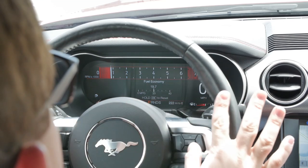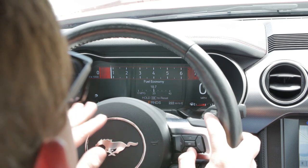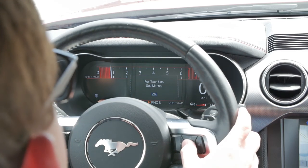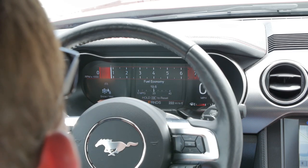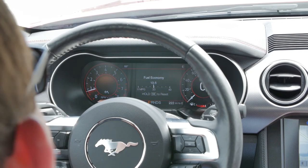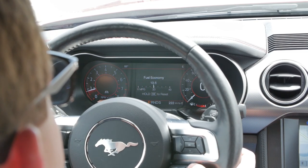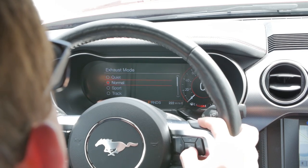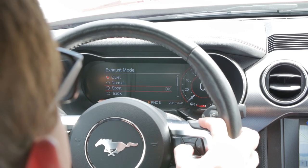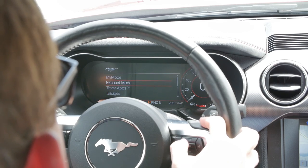In track mode the whole display changes completely — the tachometer is really prioritized and sits right in the middle; speed and fuel economy all become less of a priority. There's also a drag strip mode for launch control, a snow and wet mode for inclement weather — the EcoBoost is pretty controllable even when it rains, unlike the V8. Switching the exhaust between quiet and track modes makes a really big difference in volume.